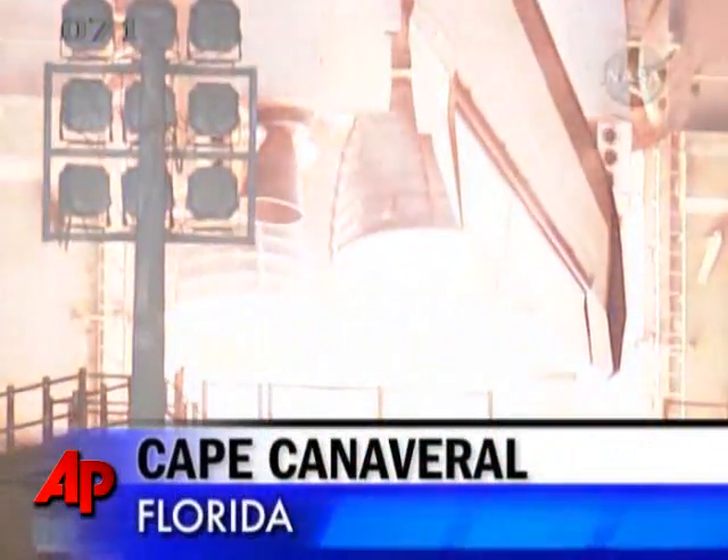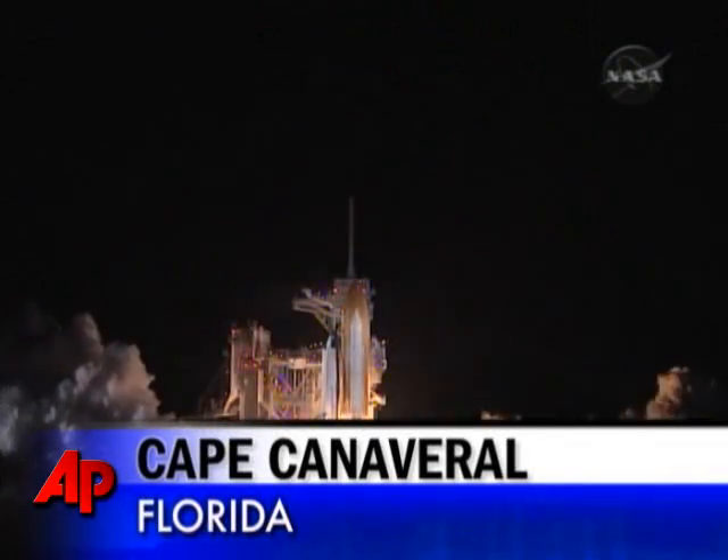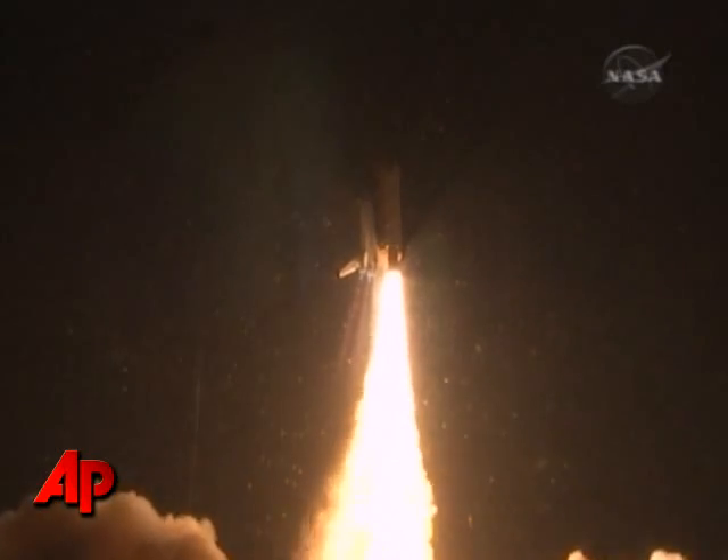5, we have to go for a minute to start, 2, 1, 0. Booster ignition and liftoff of Shuttle Endeavour with NASA's final space station crew compartment, that brings a bay window view to our celestial backyard.